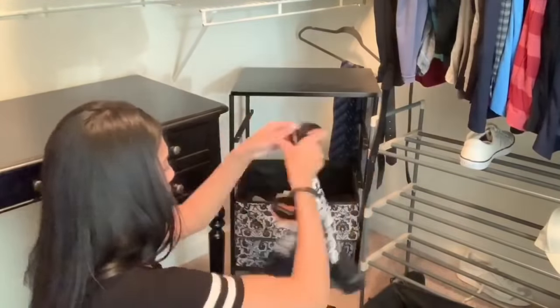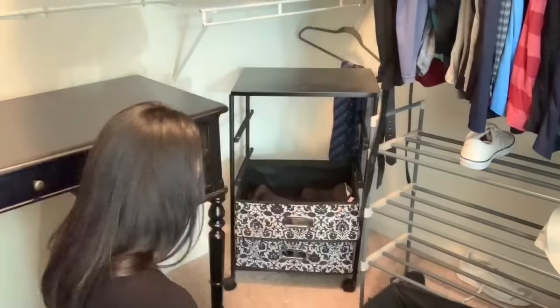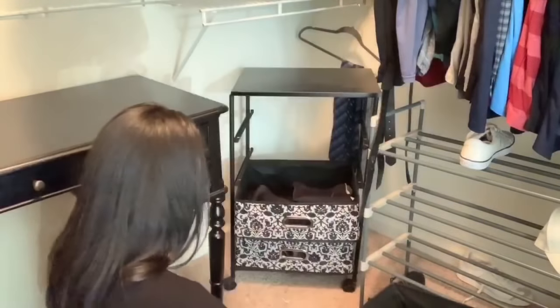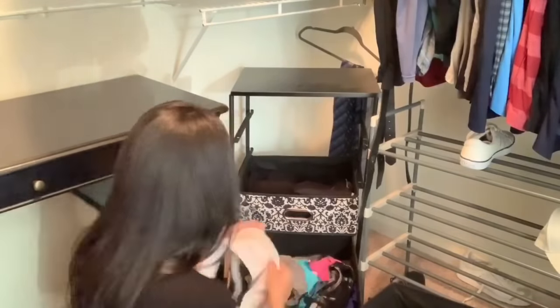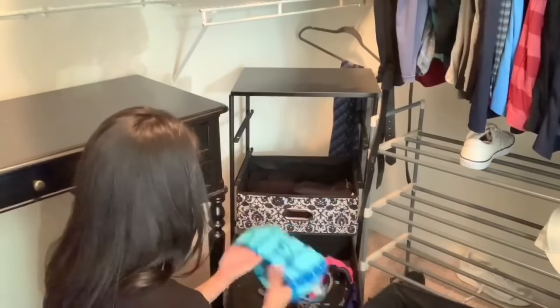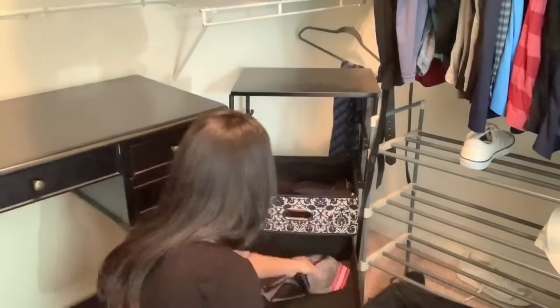Now I'm going to go through these drawers and just refold, organize, and get rid of anything that I don't wear. I keep all of my workout gear in here — my workout pants, leggings, shorts, sports bras, tank tops, shirts, stuff like that. Anything to do with working out I keep in these drawers. So I'm now just going to refold everything, and there were a few things I decided to get rid of that I don't like.